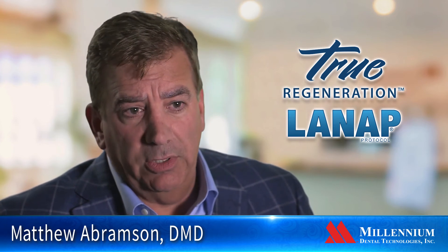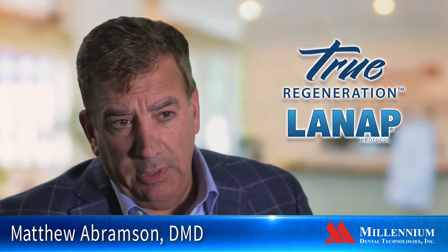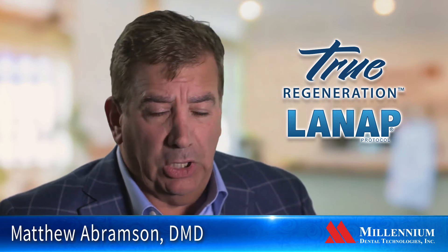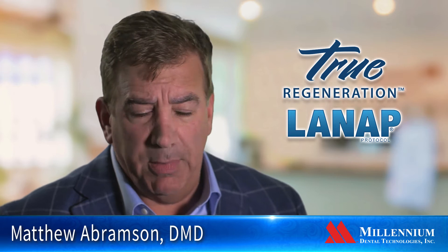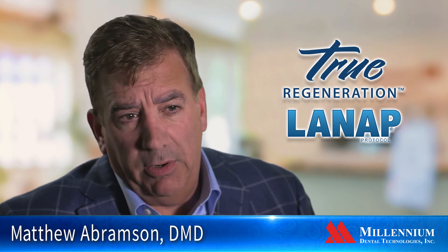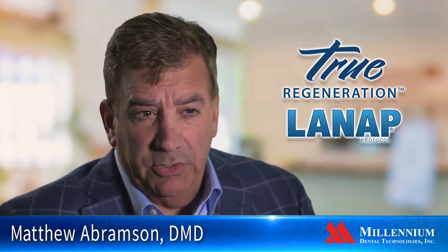Your options could be conventional flap surgery where we access the implant and clean it — there are many different methods to do that. We close the flap up, and we may also use a bone graft in the area.